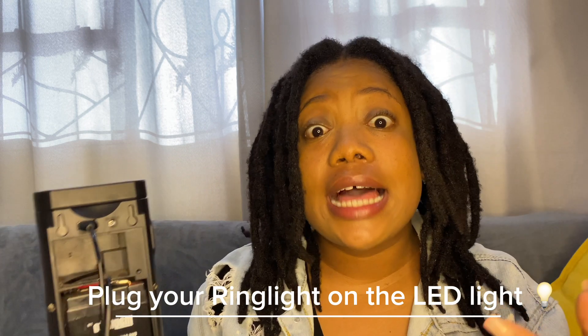Tip number six — the bonus tip: at the back of this LED light, there is a USB charger port, and you can plug your ring light into it. So I'm going to show you — the LED light doesn't even have to be switched on for this to work. I'll plug in the ring light now, press the on button for the ring light, and there you have it — your ring light powered by the LED light during load shedding.